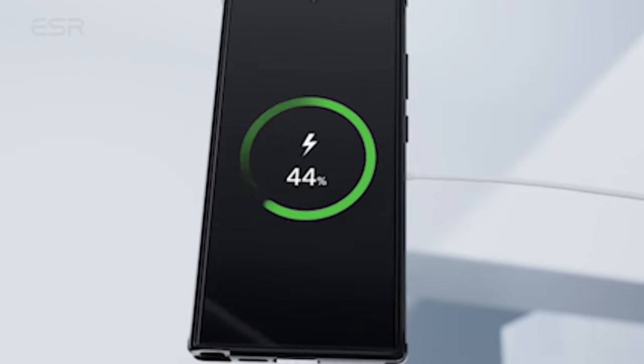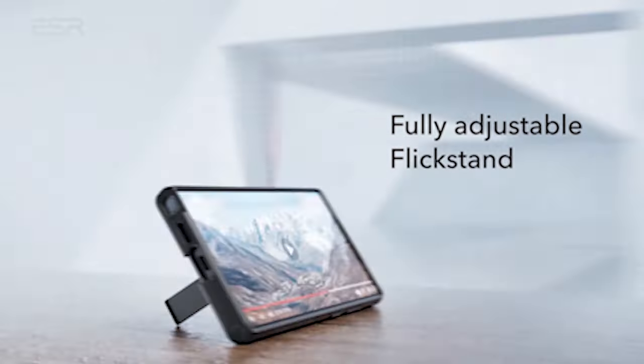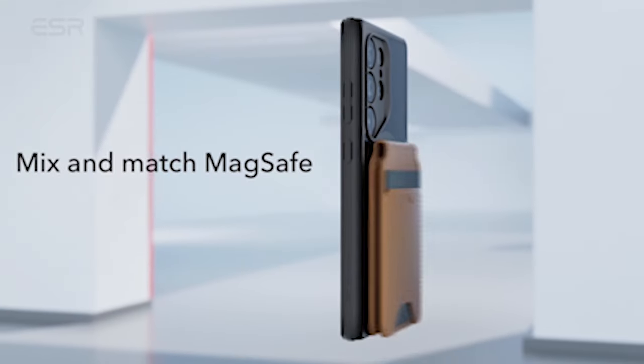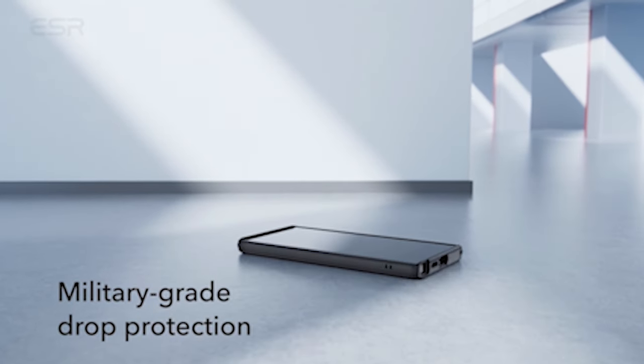Made from premium zinc alloy, the case is dependable and maintains its like-new appearance for a long period. The hinge of the case is lab tested to endure more than 3,000 uses, ensuring durability and reliability that surpasses conventional standards. Investing in this case improves the functionality of your device and ensures that it stays protected indefinitely.